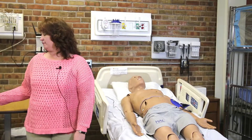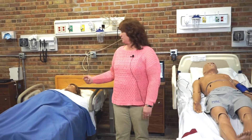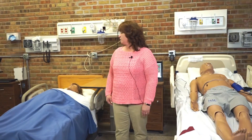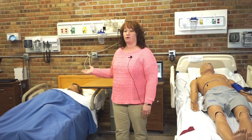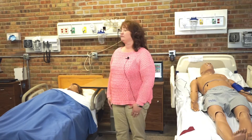This is our other mannequin, Victoria. She's utilized during the maternal child semester for the junior students. She allows students to see what the birthing process looks like, because as you know, women can't go into labor on a designated date when you're in clinical. So she allows them to at least experience that in a virtual setting, if not actually in person at the hospital.